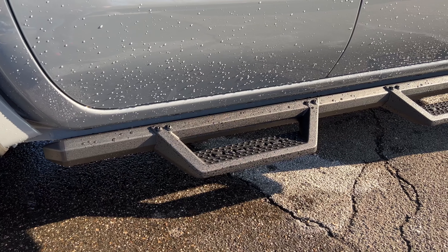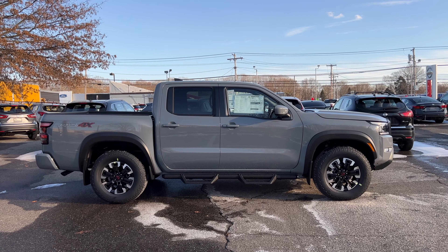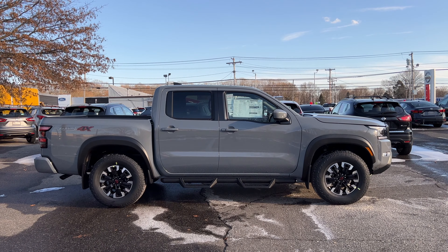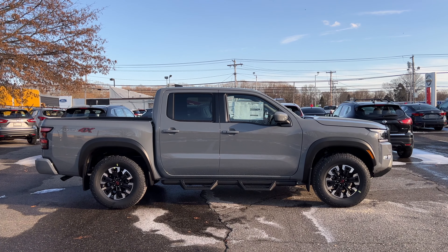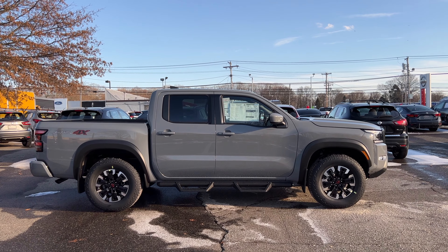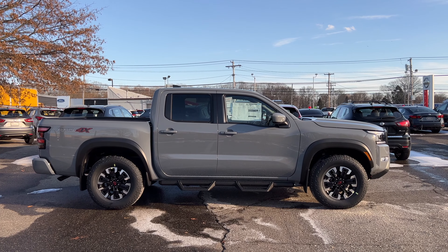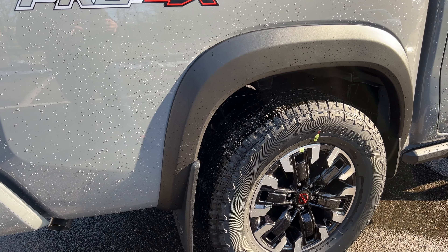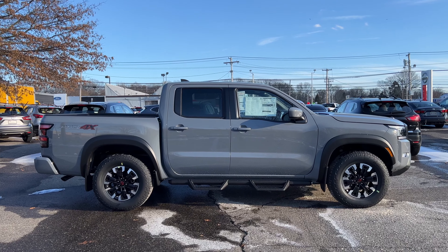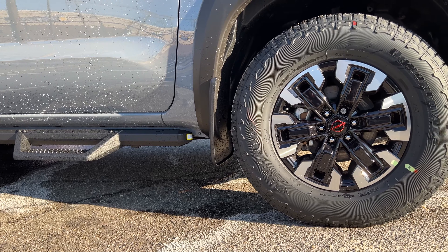The side step is a $750 option. All the window trims are finished in flat black, and the mirror is painted body color — unfortunately it doesn't have a turn signal indicator, which I wish it did. Ground clearance is 8.9 inches, which is good. There's a Pro 4X sticker on the side. The fender flares are nice and thick plastic. The rims are a combination of chrome and gloss black, sized 265/70/17.